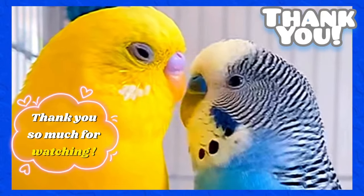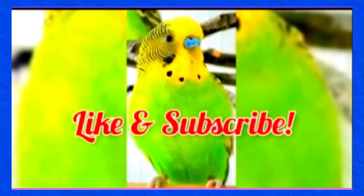Thank you so much for watching this video. Please like and subscribe for more informative videos.